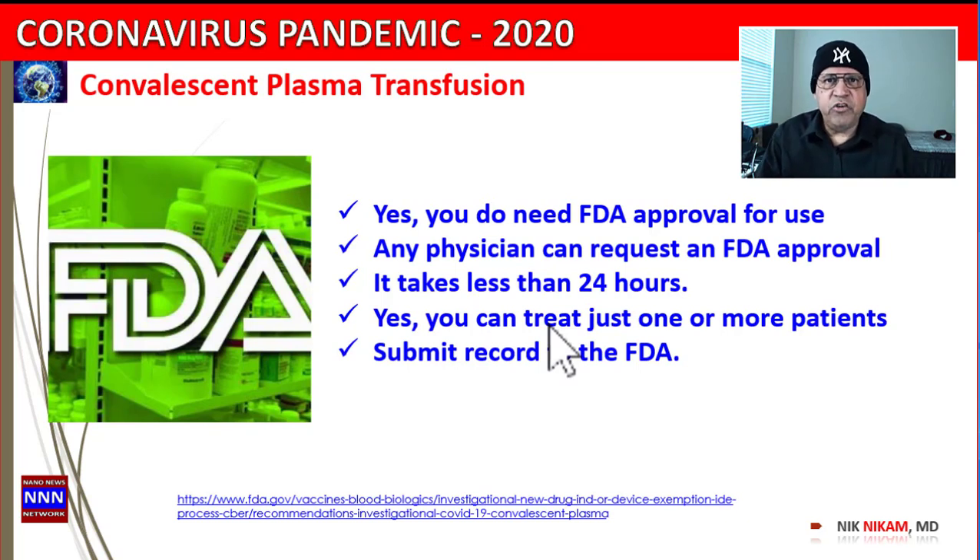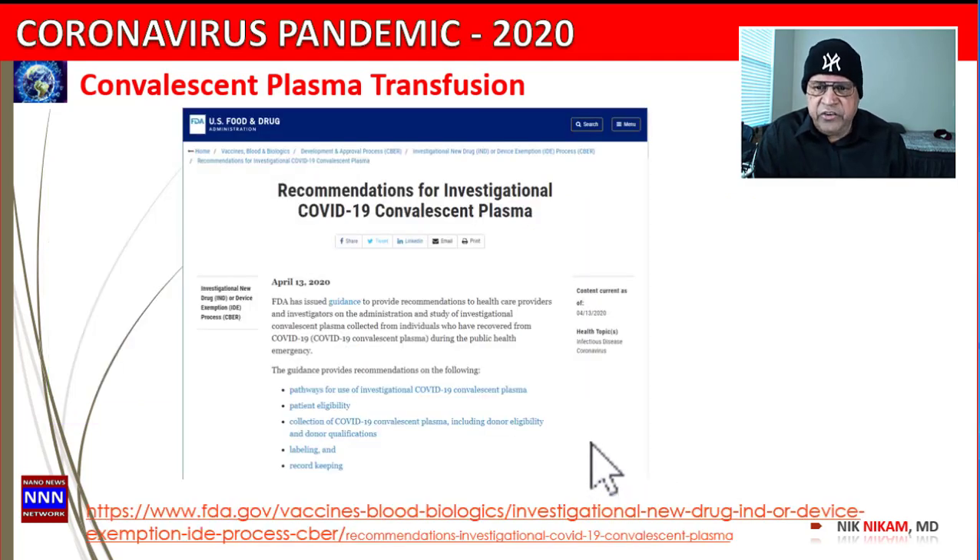Where do we go for help? The best place to start is the FDA. The FDA has to approve this plasma transfusion. Any physician can request FDA approval as an individual — even in a small town, you can visit this FDA website, apply for authorization to transfuse plasma for your patient, and generally receive authorization within less than 24 hours.